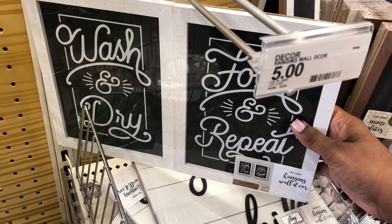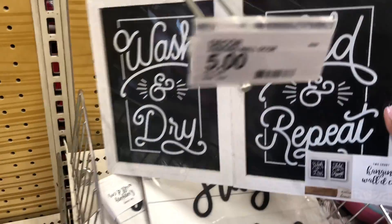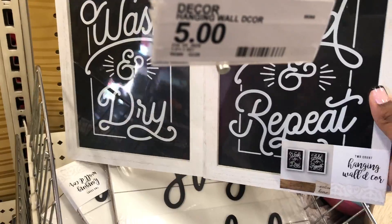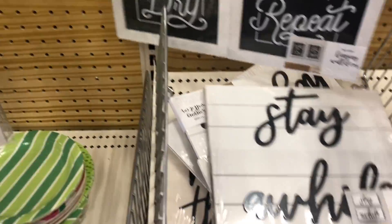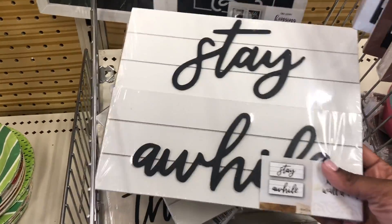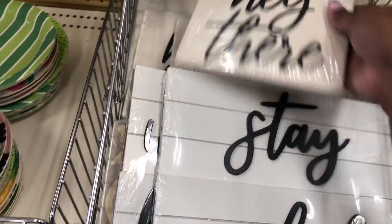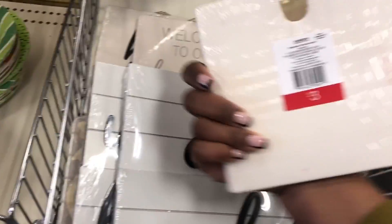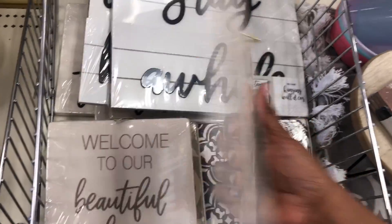They also have this sign — I think it's for a laundry room. I don't have one but if I did I would definitely get this because it's cute. I like the whole black and white thing, really simple and elegant. They have more signs, and some of these are made out of ceramic for three dollars — really cool.